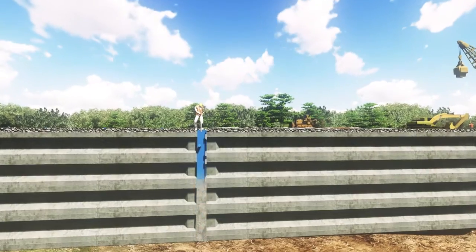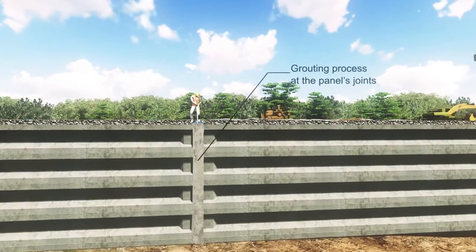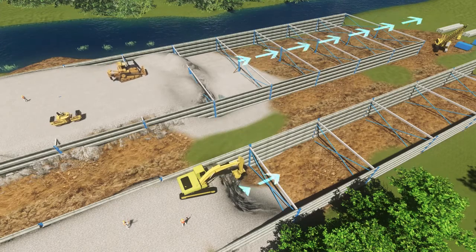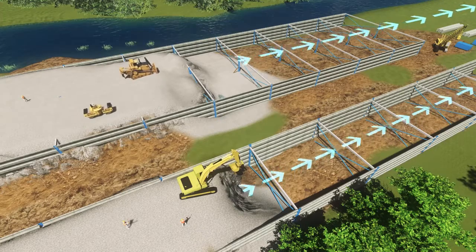Then, proceed with the grouting to the finishing process at the panel joints. The process of the toll road and railway is carried out simultaneously as planned.